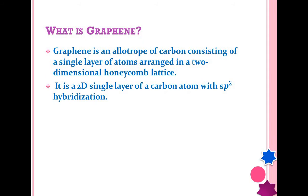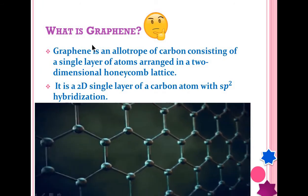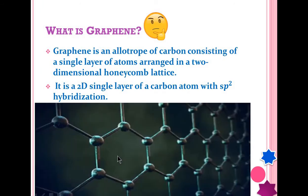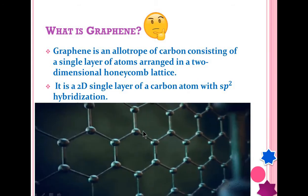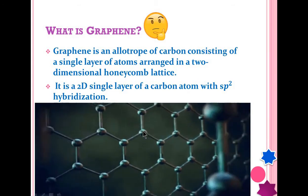First of all, what is graphene? It's an allotrope of carbon that consists of a single layer of atoms arranged in a honeycomb lattice. It is a 2D layer of carbon atoms with sp2 hybridization.